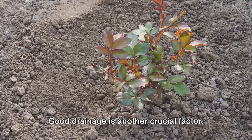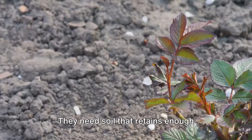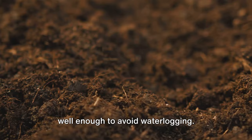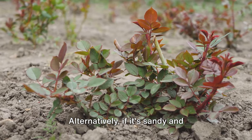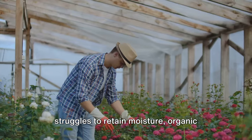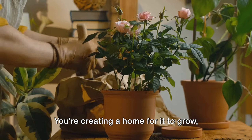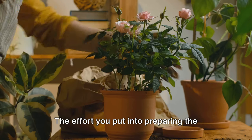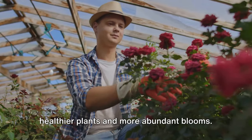Good drainage is another crucial factor. Roses don't like wet feet — they need soil that retains enough moisture to keep them hydrated, but drains well enough to avoid waterlogging. If your soil is heavy clay, consider adding coarse sand or grit to improve drainage. Alternatively, if it's sandy and struggles to retain moisture, organic matter can help here too. Remember, you're not just planting a rose — you're creating a home for it to grow, bloom, and bring beauty into your world.